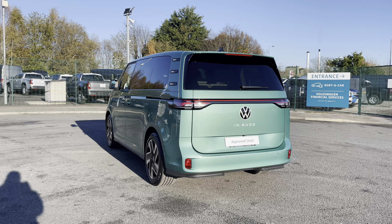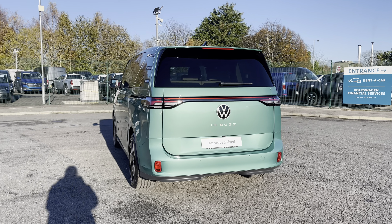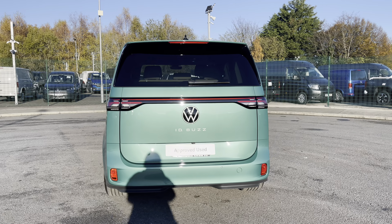And this automatic vehicle comes and joins our new stock, having only done delivery miles, boasting a 204 PS power output.